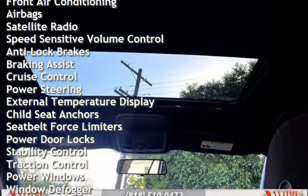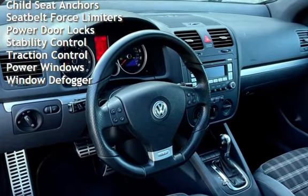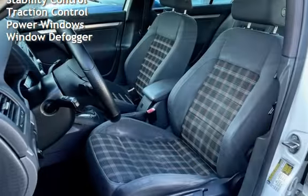Additional features include anti-lock brakes, braking assist, cruise control, power steering, external temperature display, child seat anchors, and seat belt force limiters.